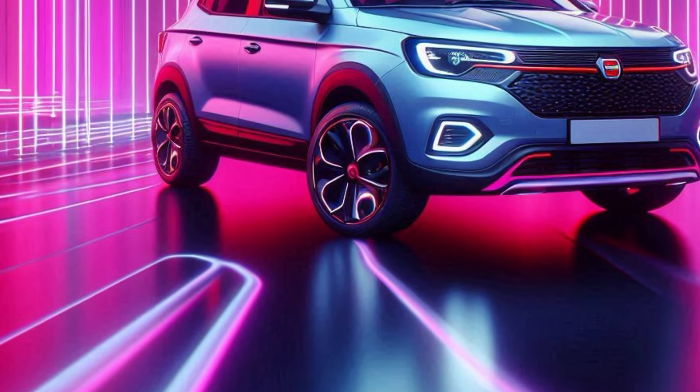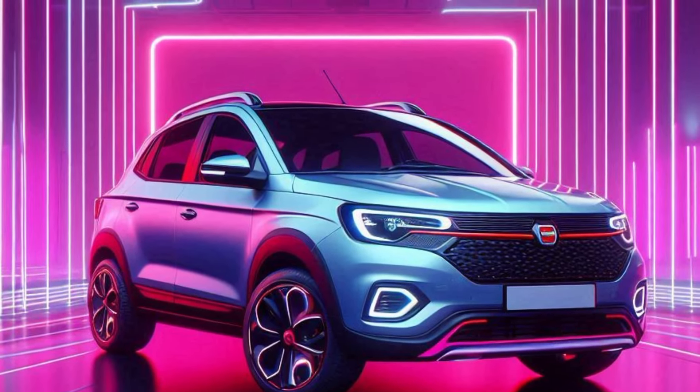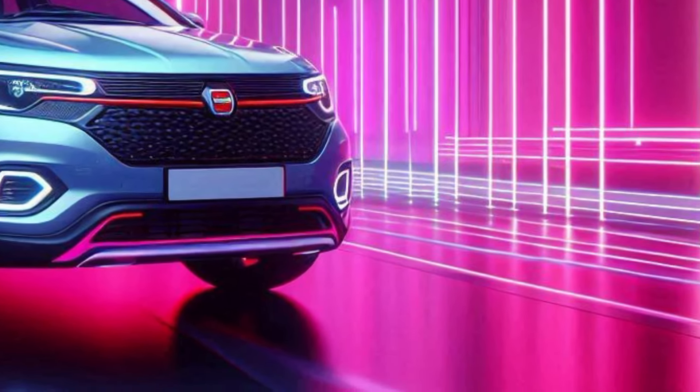The Stepway has a larger ride height, hefty plastic wheel arch extensions, a more strongly sculpted bonnet, roof rails, and bumpers with integrated skid plates.